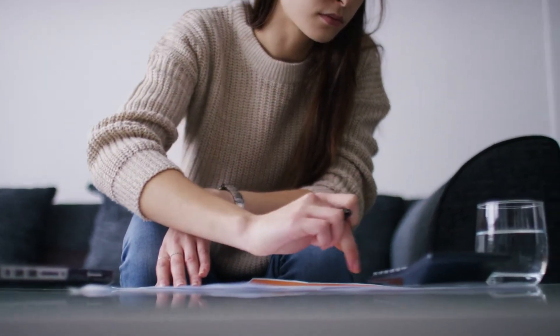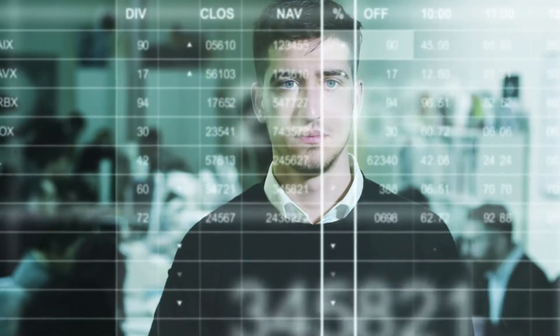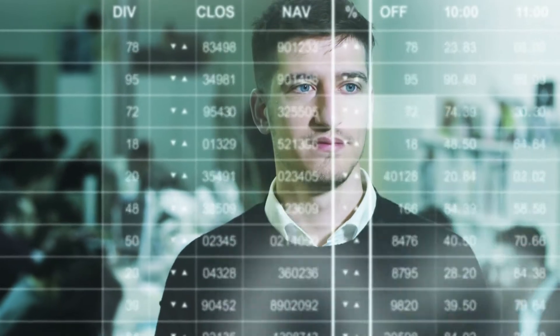By connecting all of your key metrics, regardless of which systems you use, into a single, powerful reporting platform, you will always have a full picture of your property's performance, including NOI, delinquency, vacancy, tenant satisfaction, and other metrics that impact your business.